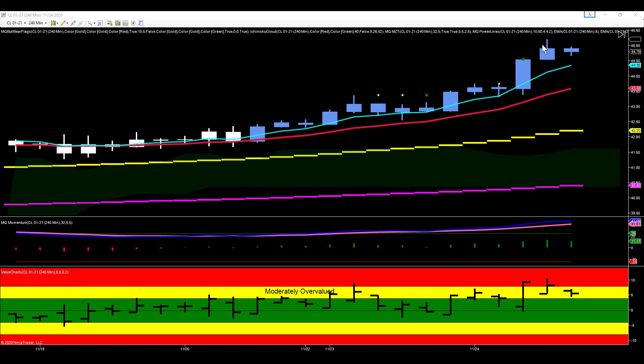It closed right at the top and the next bar even pushed higher. Even though we were significantly overvalued, we actually ended up pushing a little higher. Crude was really strong at this point.